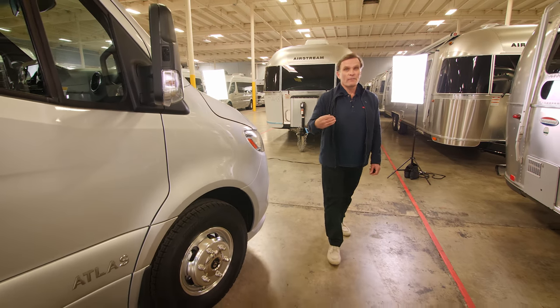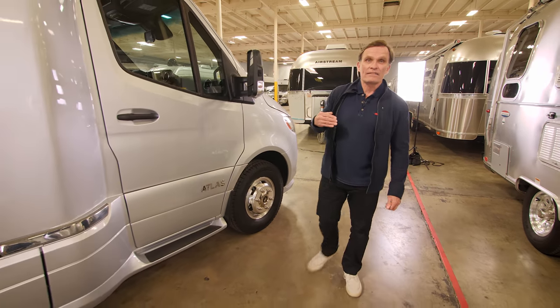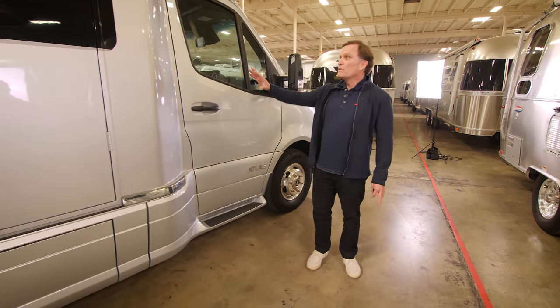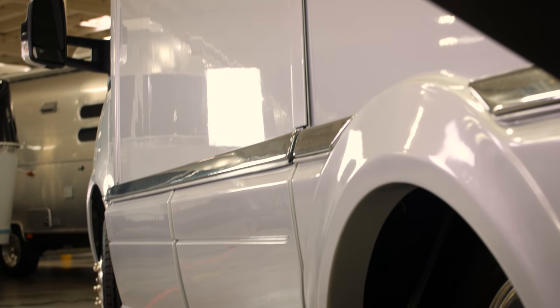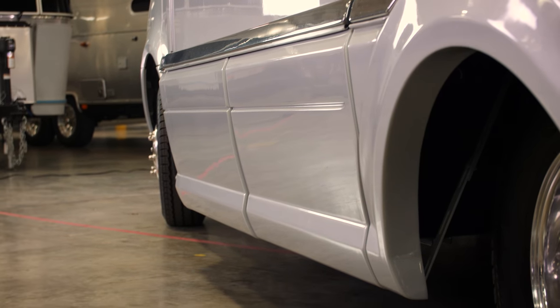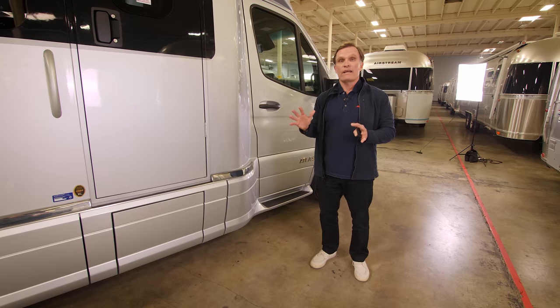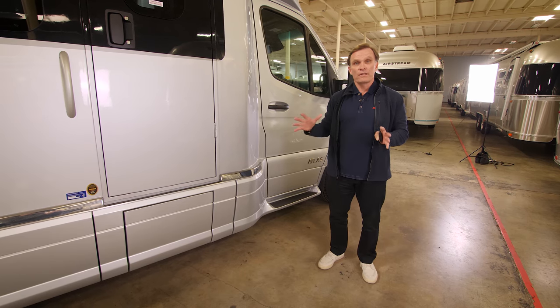The new Atlas designed by Airstream comes with the industry-leading unibody chassis and body. You will notice there's not a single seam line in the entire body. This is unique to Airstream and provides multiple benefits: a stronger, more rigid chassis, reduced wind noise when traveling down the freeway, and overall better fit and finish.